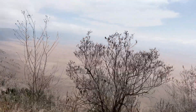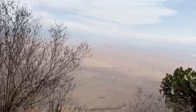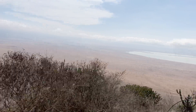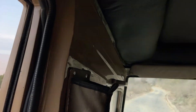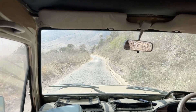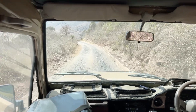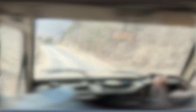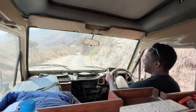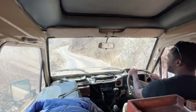We're descending into the Ngorongoro Crater — you can see it's very, very steep, probably 10 or 11 percent grade. But Fast Fred's gonna get us there. There's Fred driving — he's going to zoom us down. We're on our way down into the Ngorongoro Crater.